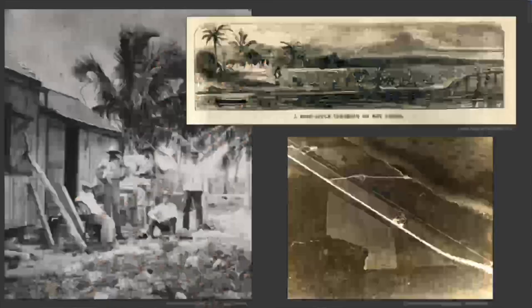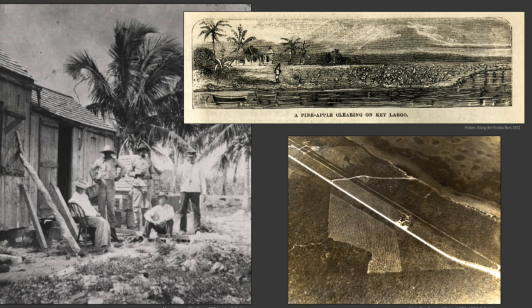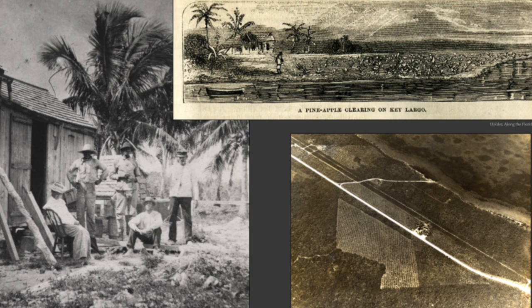In the Upper Keys, things were a little different. From the mid-1800s on, people realized these were some pretty big islands with not-bad soil and began farming up there. The Matacumbes, Isla Morada, Plantation Key, Key Largo — there were lots of farms up there, growing vegetables, fruits, limes, and that sort of thing. But the big crop was pineapple, and for about 50 or 60 years you saw a lot of pineapple growing happening in the Upper Keys.